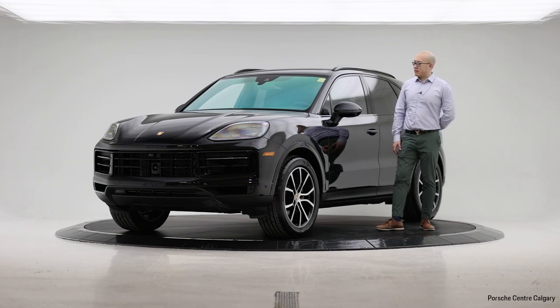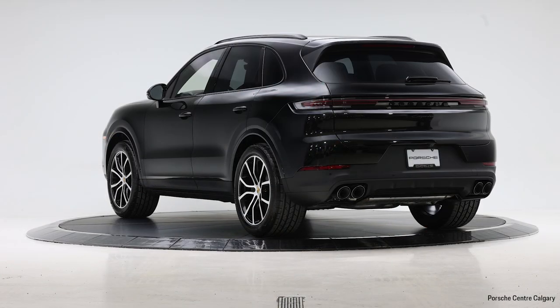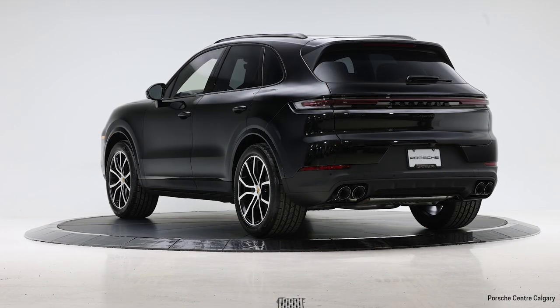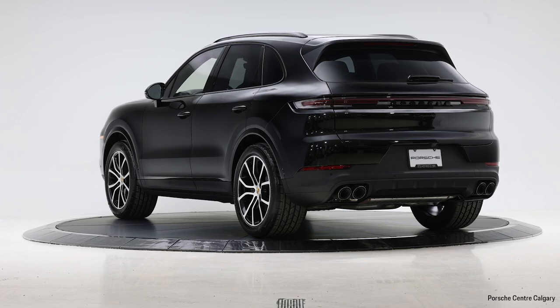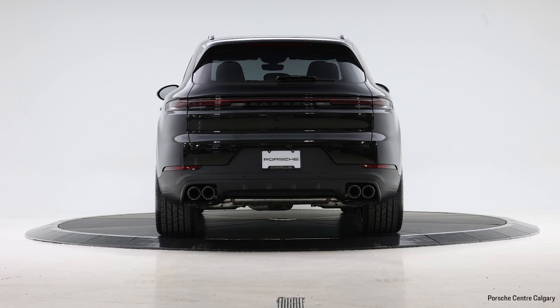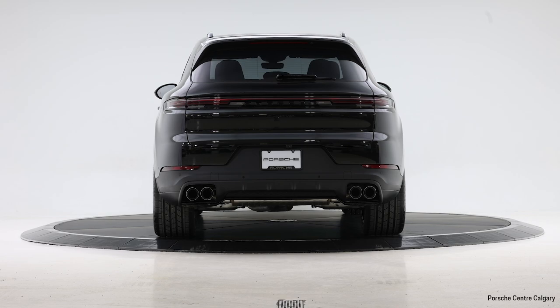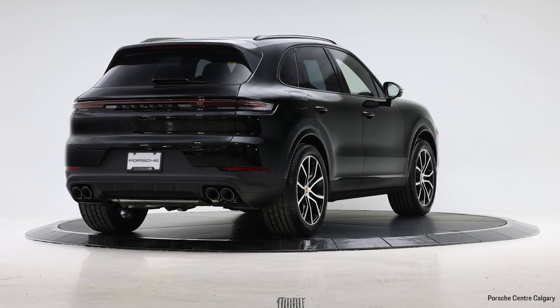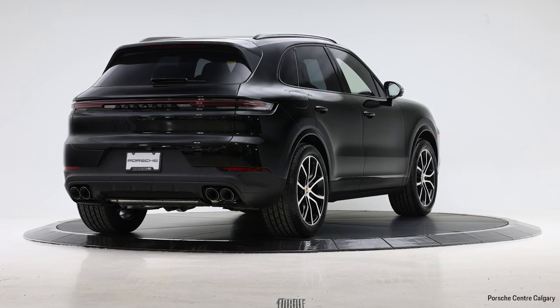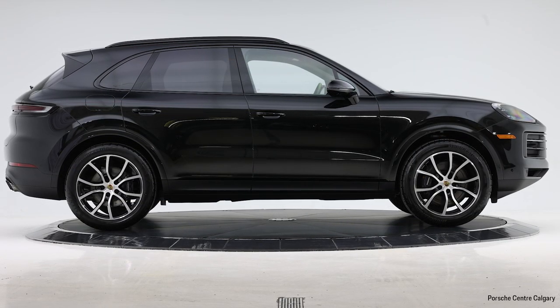To start with, we have the V6 turbocharged engine that gives you 348 horsepower, with the same Tiptronic transmission. On the suspension part of the base model, the Cayenne comes with the adaptive suspension as a standard option. Before 2024, it was always an additional option to the performance setup of the vehicle. So the PASM system has a pretty good upgrade — it becomes more responsive, and when you go over bumps, it's more seamless and comfortable.